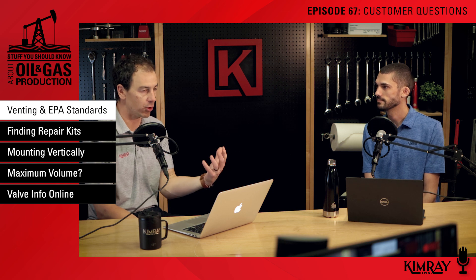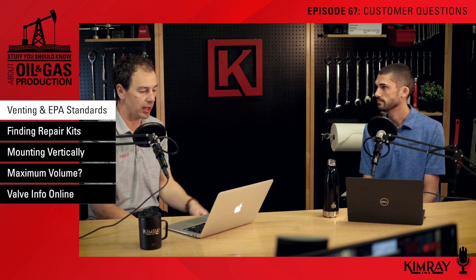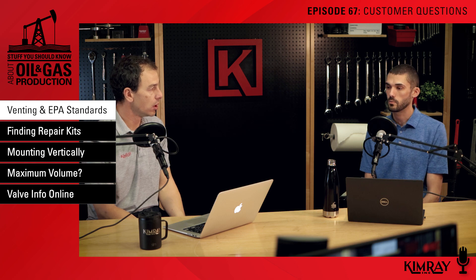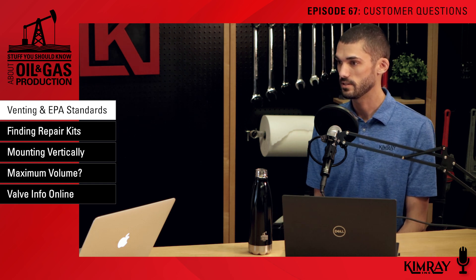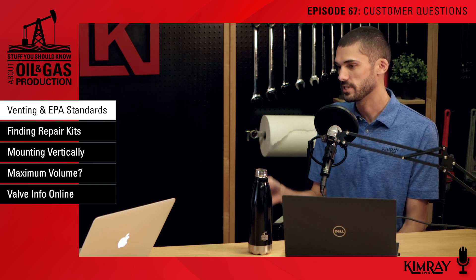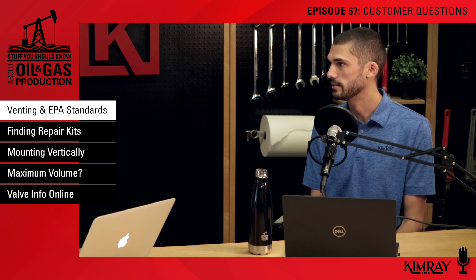A lot of those conversations are happening right now and hopefully that distinction is helpful. We'll be coming out with more information ongoing as this issue is addressed by various parts of the company. On our website, we have an official document. If you're looking for something or your company's looking for an official statement, we have that on our website. It goes into the EPA classifications and where we fall into that. We'll link to that in the show notes today.